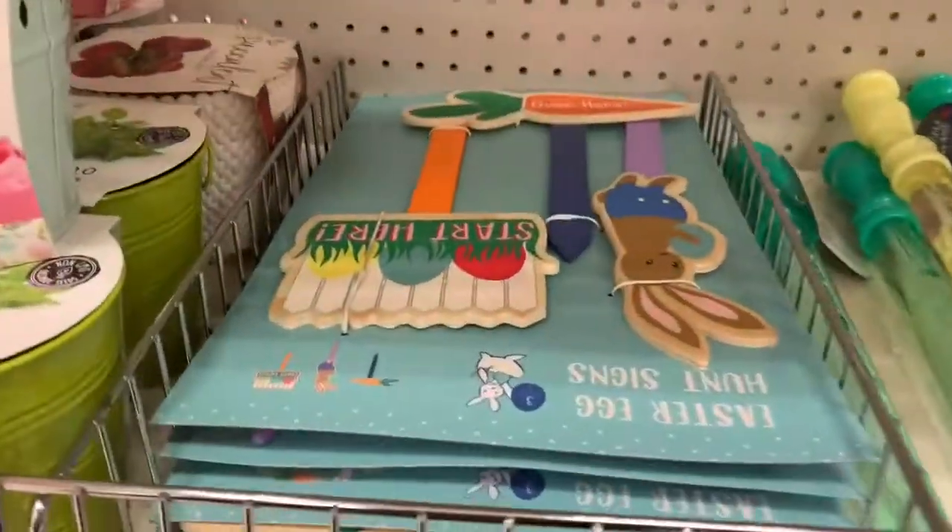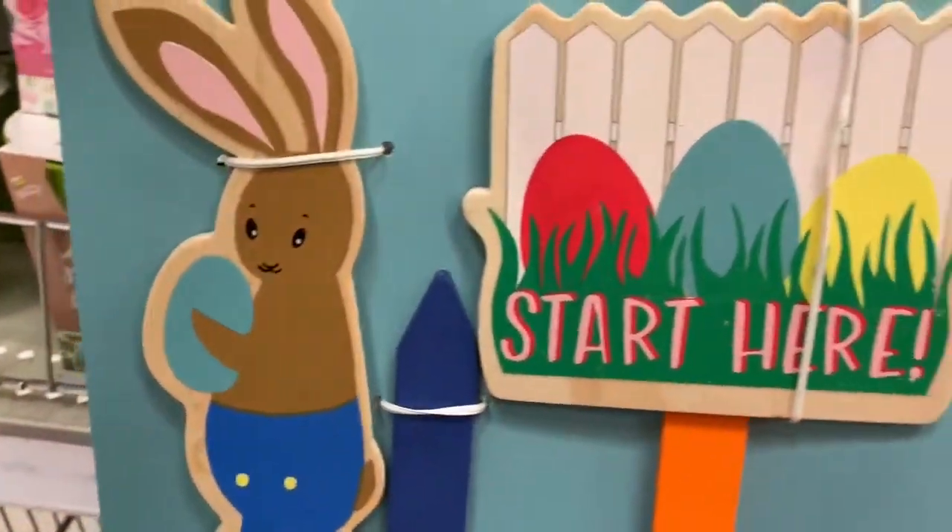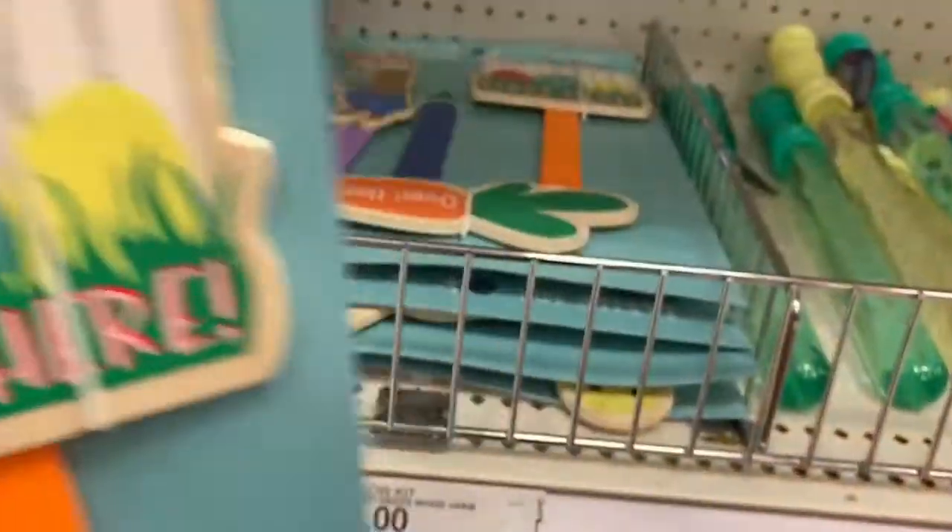I really liked these wooden sticks. If you guys are going to do an Easter egg hunt for your kids, you just put this in the grass so they know where the Easter egg hunt starts. I thought that was really cute.